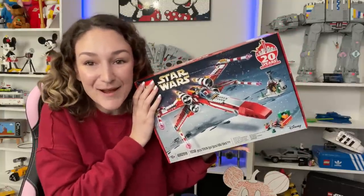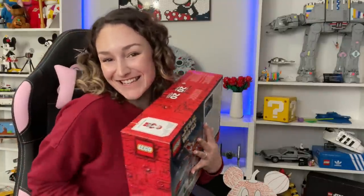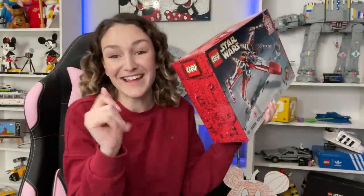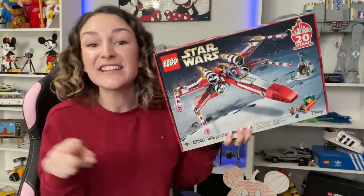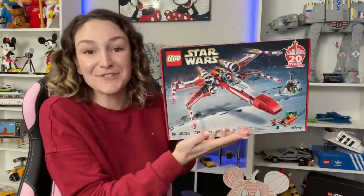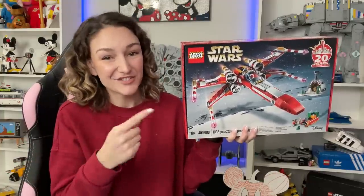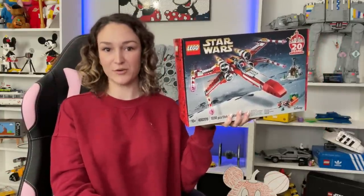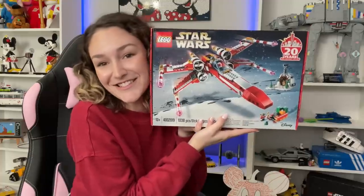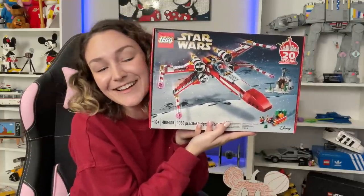I can't believe I own this — I'm like shaking. I've wanted this set ever since I knew it existed. It's a little Christmas X-Wing! This is the Lego Star Wars Holiday X-Wing, which I believe came out in 2019. It's an employee exclusive — only employees and select people were given the opportunity to receive this set. On the cheaper end, market value is around $800; I've seen it upwards of $1,200, which I think is crazy. I got it for less than that and I'm still shocked. Let's all just stare at it for a moment.